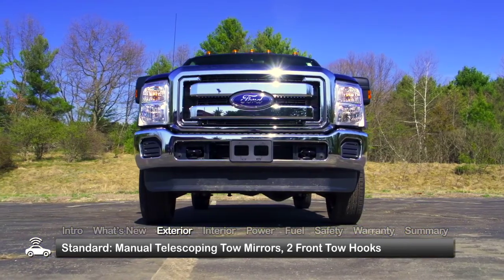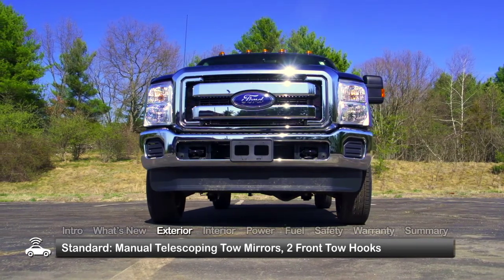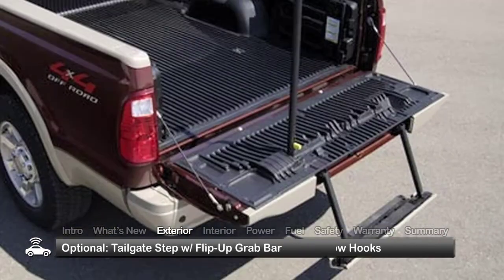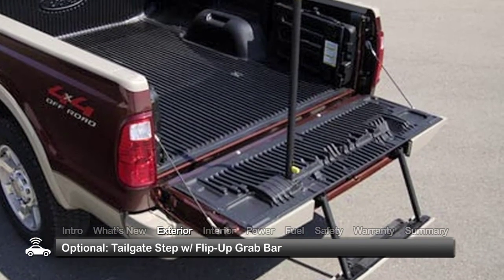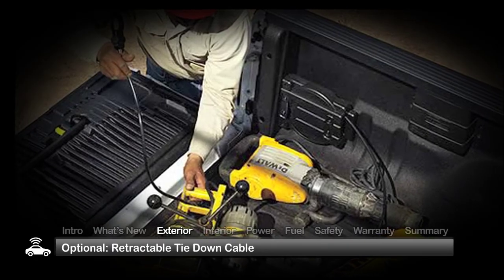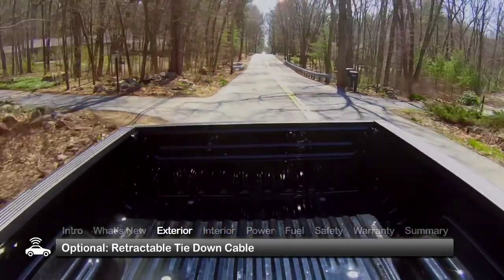Outside, the Super Duty offers smart exterior features, such as standard manual telescoping tow mirrors and two front tow hooks. Practical options include a tailgate step with flip-up grab bar and a 9.5-foot retractable vinyl-coated steel cable that secures items in the truck bed.